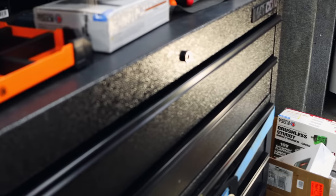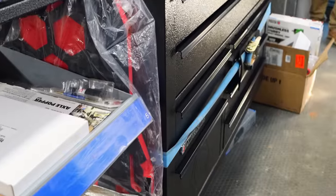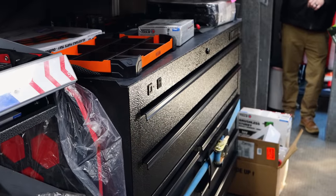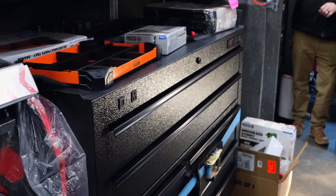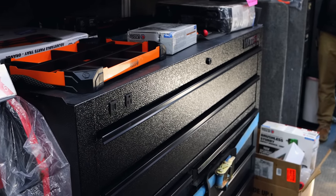Man, that's hard to believe that's a used box. That's why I like the hammered finish so well. It's in a big truck stop too, so it's had all kinds of dust, dirt, tires leaned up on it, everything else. It just withstands it so well.